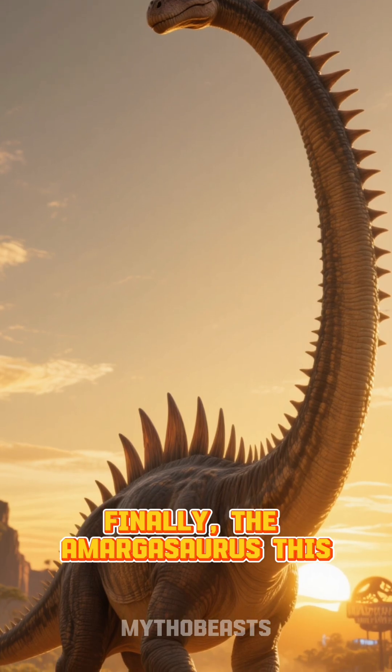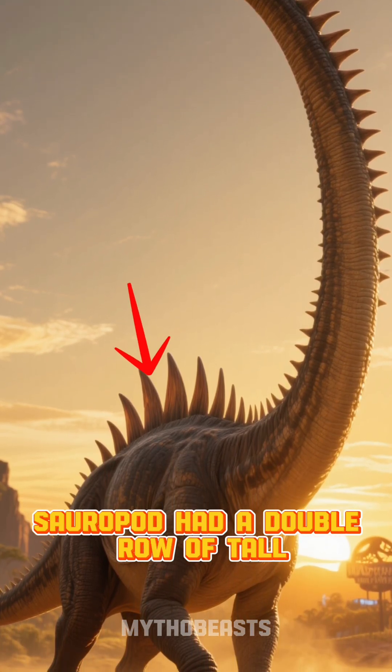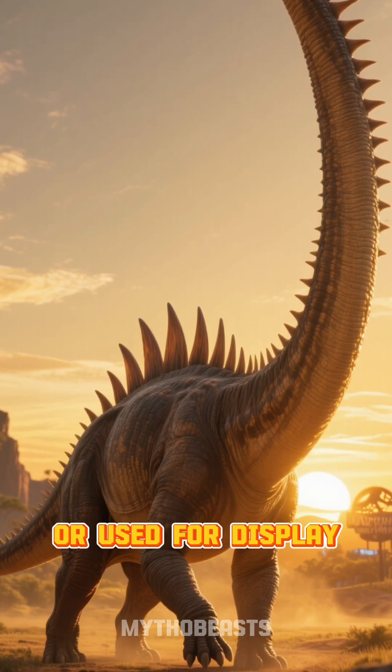Finally, the Amargasaurus. This sauropod had a double row of tall, striking spines along its neck and back, possibly supporting a sail or used for display.